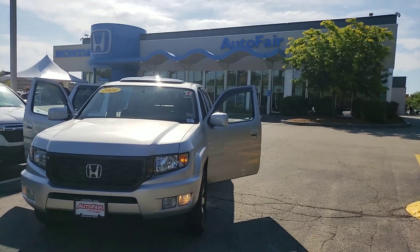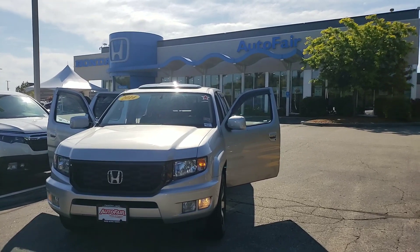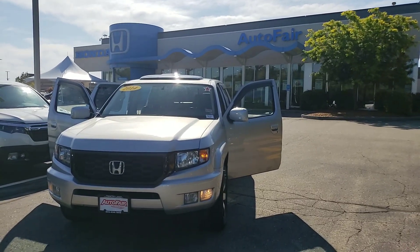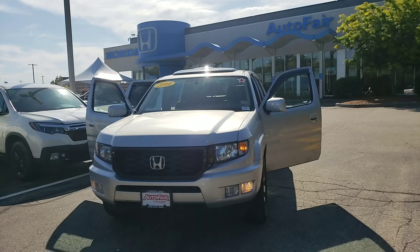Good morning, Matt. This is Scott Lippard here at AutoFair Honda in Manchester, New Hampshire. Just wanted to reach out and say thanks for your recent interest in the 2014 Honda Ridgeline Special Edition that we have here. This is an awesome truck. Very good taste, I see, that you have in your vehicles.